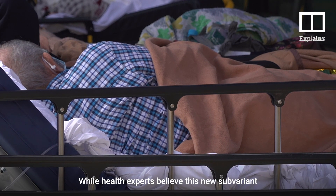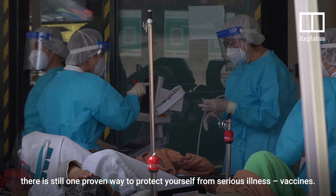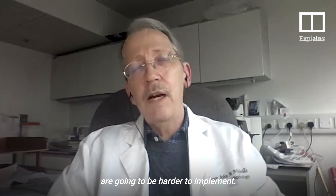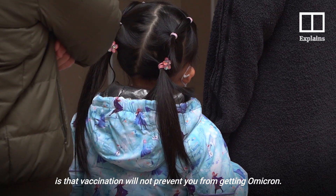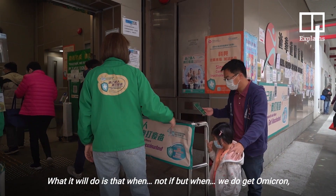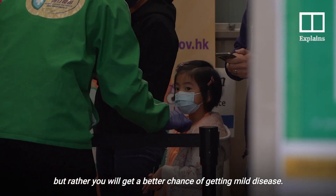While health experts believe this new sub-variant will be far harder to control and prevent, there is still one proven way to protect yourself from serious illness: vaccines. It's going to spread far more rapidly, which means that both containment and mitigation strategies will be harder to implement. The reality is that vaccination will not prevent you from getting Omicron — but when, not if, you do get Omicron, if you've been vaccinated, you will not get severe disease but rather will have a better chance of getting mild disease.